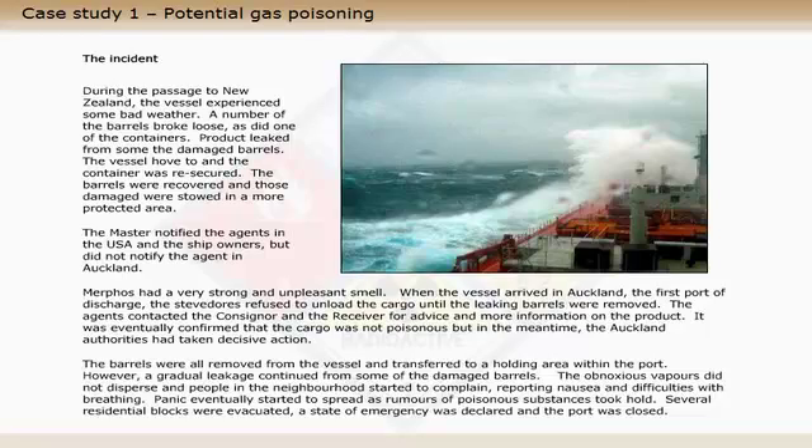However, a gradual leakage continued from some of the damaged barrels. The obnoxious vapours did not disperse and people in the neighbourhood started to complain, reporting nausea and difficulties with breathing. Panic eventually started to spread as rumours of poisonous substances took hold. Several residential blocks were evacuated, a state of emergency was declared and the port was closed.